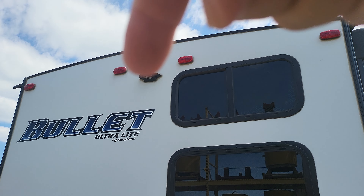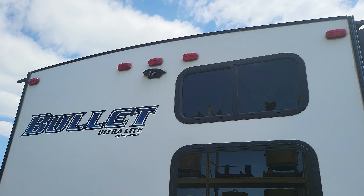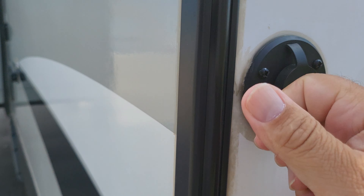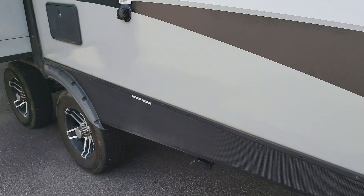Right up here you have your backup camera prep — so if you want to add a backup camera, you can. If you stay at a campground that has cable, you've got your hookup right here. The dump station is on the back, along with a black tank flush, a 30-amp hookup, and an outside hot and cold water shower. Swinging around to the front, you have your freshwater hookups and the other side of the pass-through storage, plus a spot where you can add a solar panel.